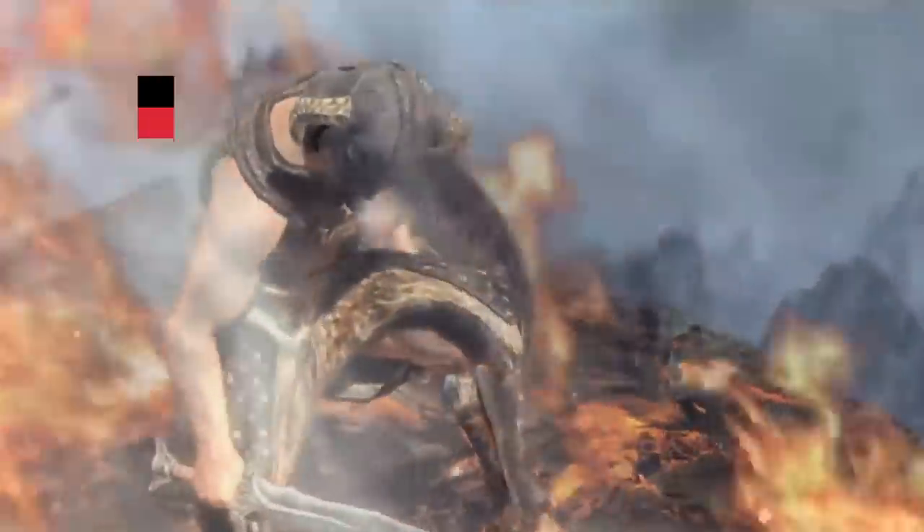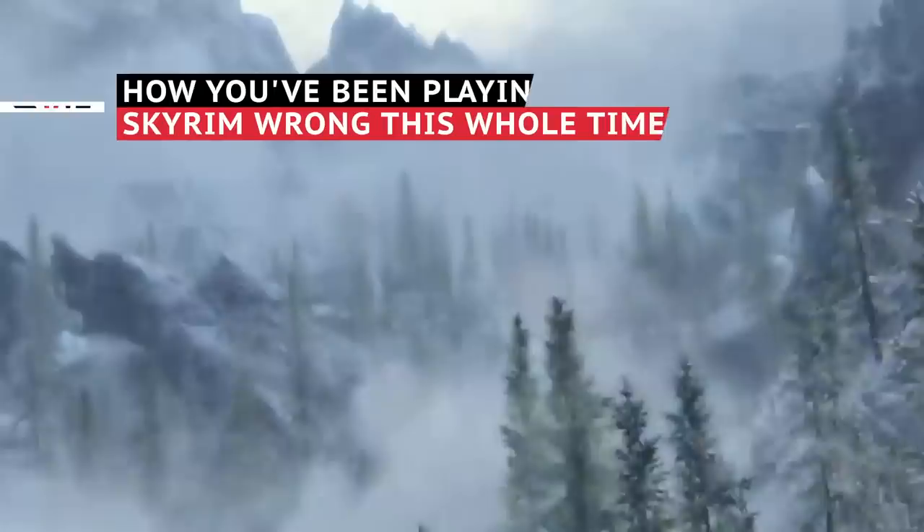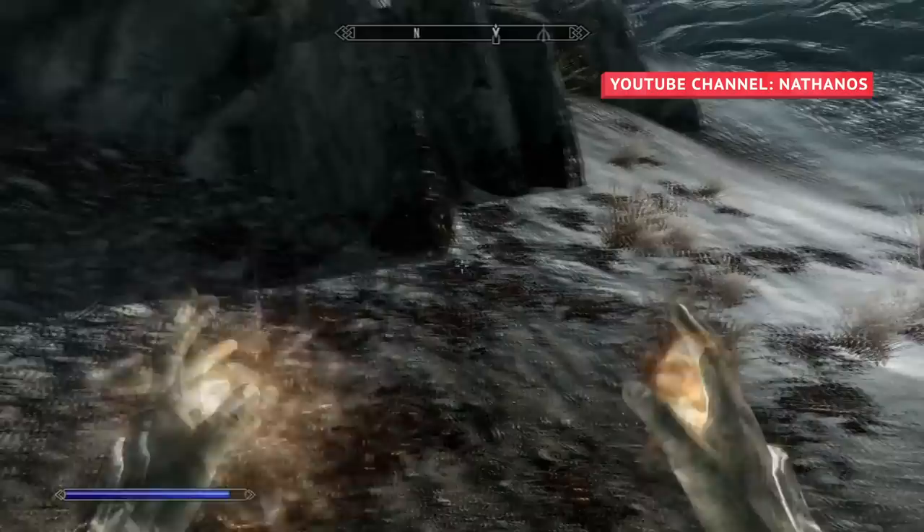Skyrim is a big game filled with magic, mystery, and tons of stuff to do. That said, you might be wasting time and gold by playing without thinking outside the box. These are just a handful of the many ways you can get the most out of Skyrim by playing smarter.